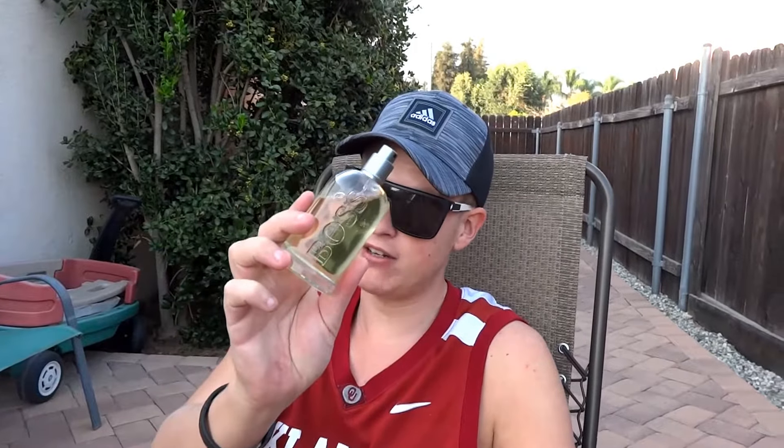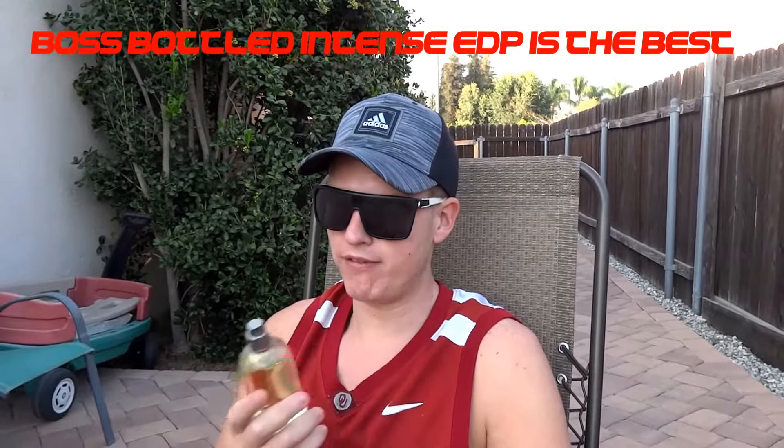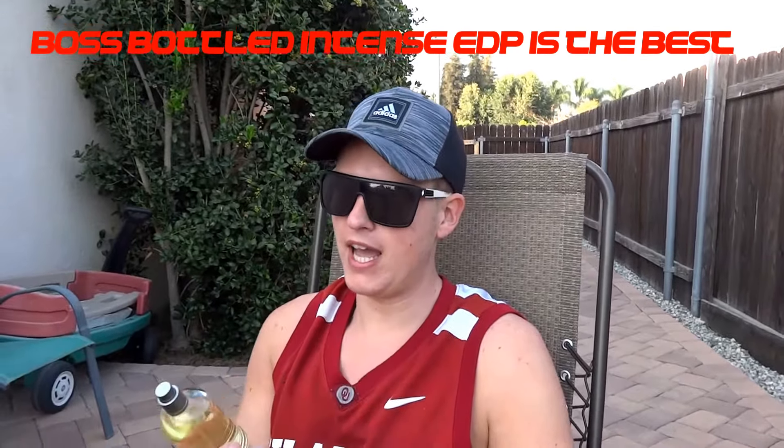I actually want to look into Boss Bottled Intense and Boss Bottle Intense Eau de Parfum, which is supposed to be the strongest version. People are saying the EDP version is the best, so I'm going to have to check into it because I really like the style of this fragrance. I just don't think they capitalize on it — in my opinion, if it had more thickness, less of this synthetic vibe, and more length and projection, I would definitely like it more.